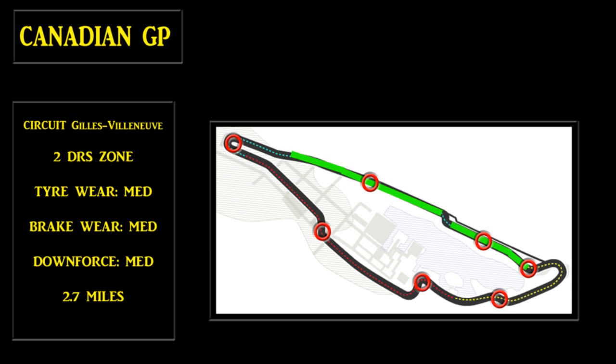The tyre wear is medium, brake wear medium, downforce medium. I'm not too sure about the tyres, because after the last race in the Monaco one, the tyres actually went red, which was quite strange, because it was 10%, but you've got to take into account that it was 8 laps, not 6. And it's a 2.7 mile track — medium length.